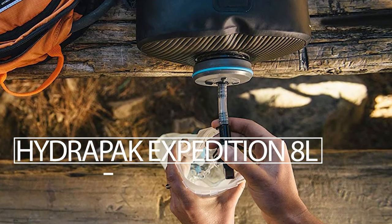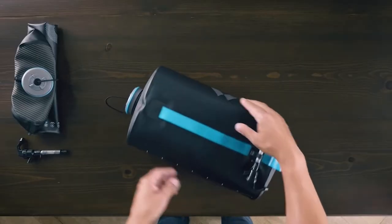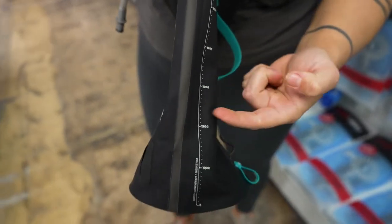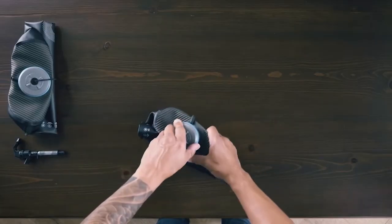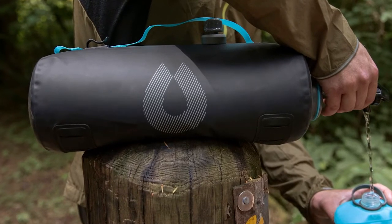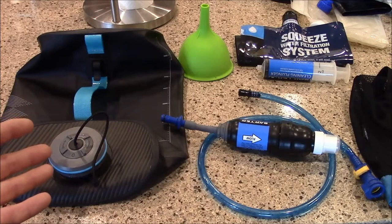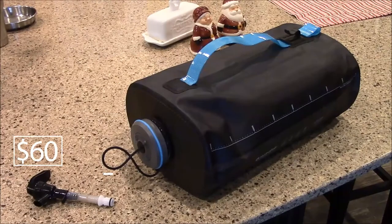Hydropower Expedition 8i. The American company Hydropower provides an alternative to traditional bottles that are not ideal for camping. The Expedition 8i is a water transport container with a capacity of 2 gallons. The handle makes it simple to transport, but the two interior dividers add stability. The container is lightweight and small, made of a soft but strong material. The wide neck makes it easy to draw or pour water, and a hole in the lid allows you to attach a tap. The cost is $60.